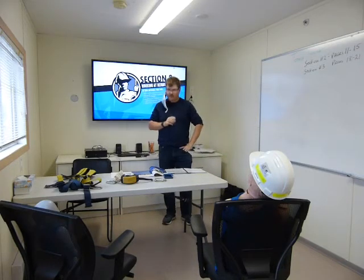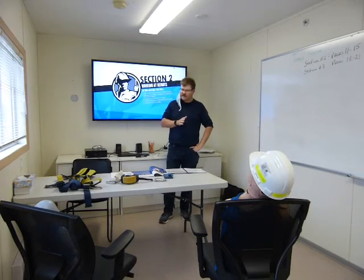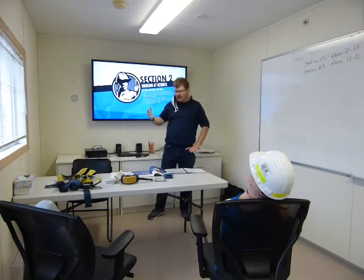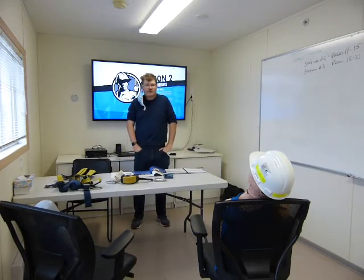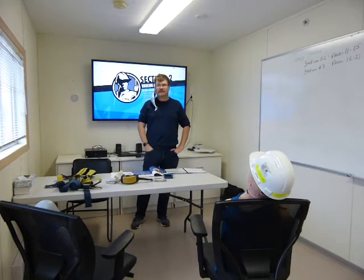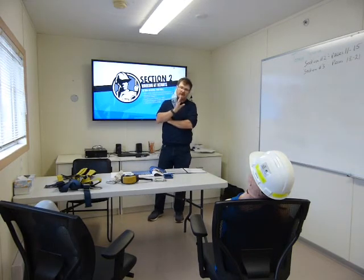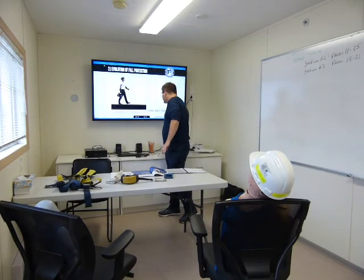We're going to understand the importance of identifying fall hazards as they appear in the workplace. You're going to respect the gravity of working at any height. We talk a lot about people working on wind towers or on top of a plant, but those workers aren't the ones getting hurt on a regular basis. It's people working two, three, or even eight feet above the ground who are really affected. We don't plan it as much. We don't take into account the training requirements. You're also going to comprehend the frequency of fall accidents and understand the dynamics of falling.